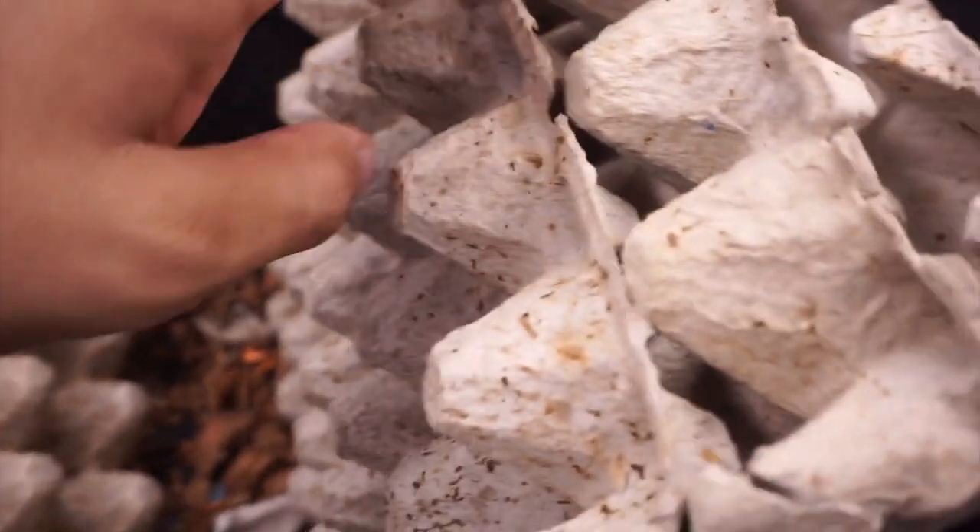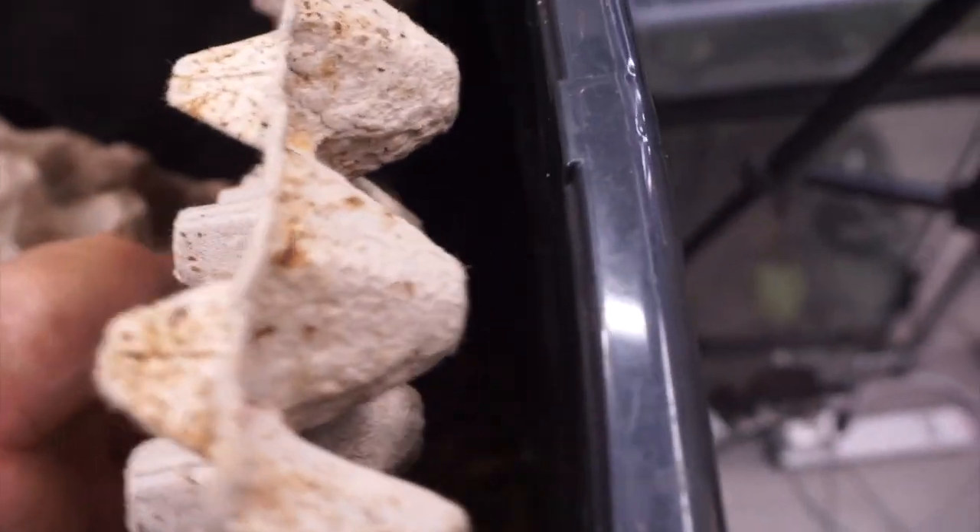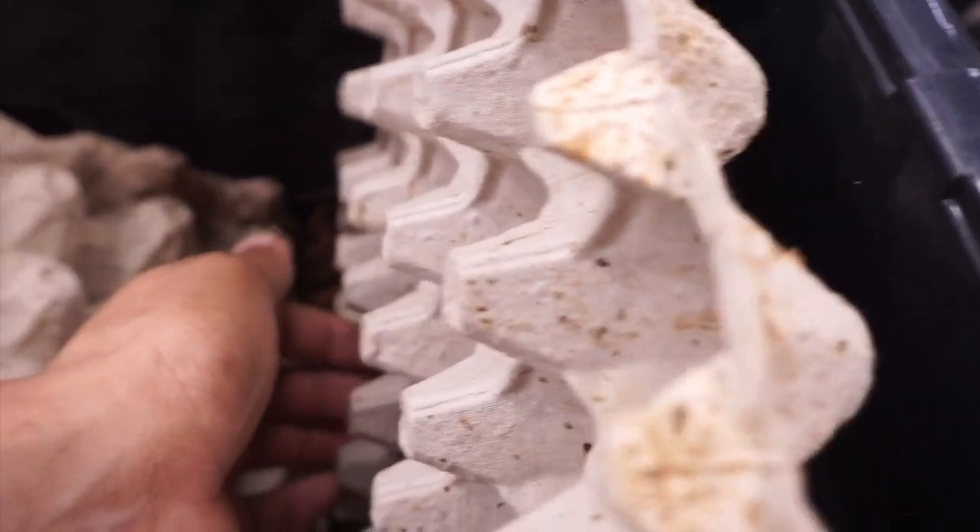They're super skittish but they're definitely a lot similar to dubia roaches. So if any of you guys out there need a colony of roaches, I should be having some hopefully very soon.